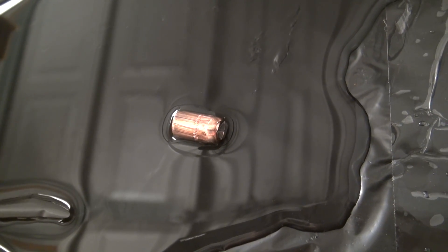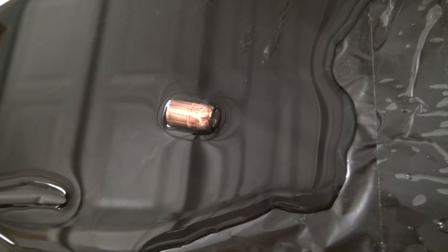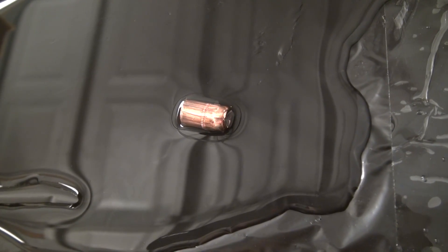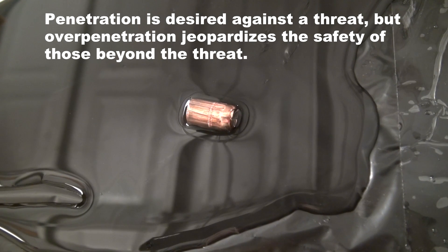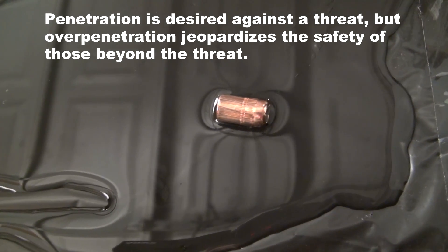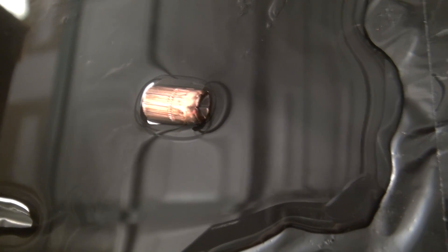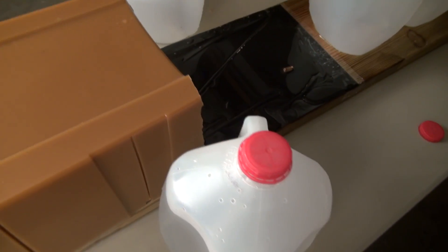I think a couple of things happened here. The way this velocity is cranked up — there's a reason why factory manufacturers set their velocities where they do. That could be the issue here. Also, the denim may have plugged it, although at a glance I don't see that being the issue. So let's get this mess cleaned up and wrap up the video much sooner than I expected.